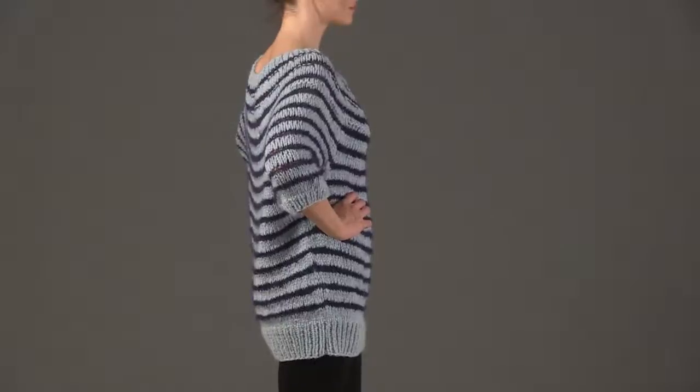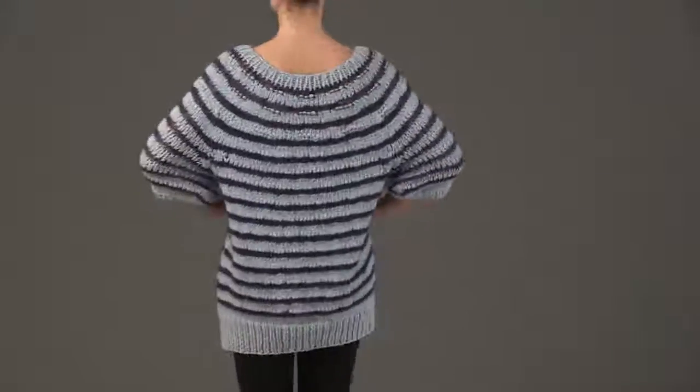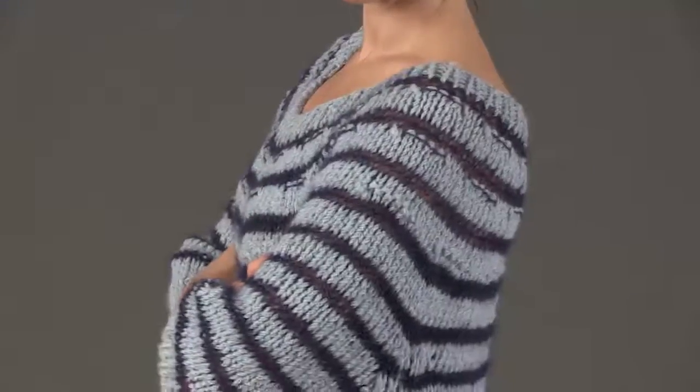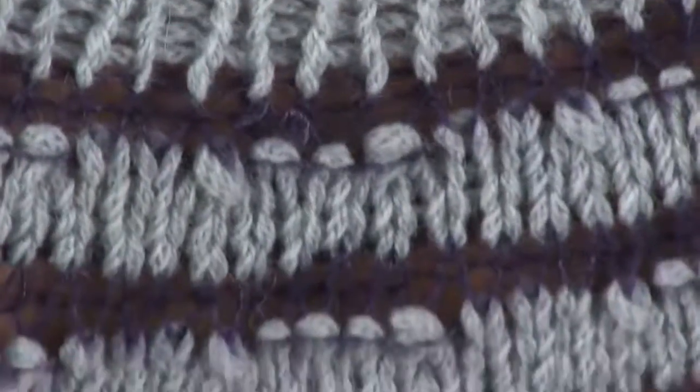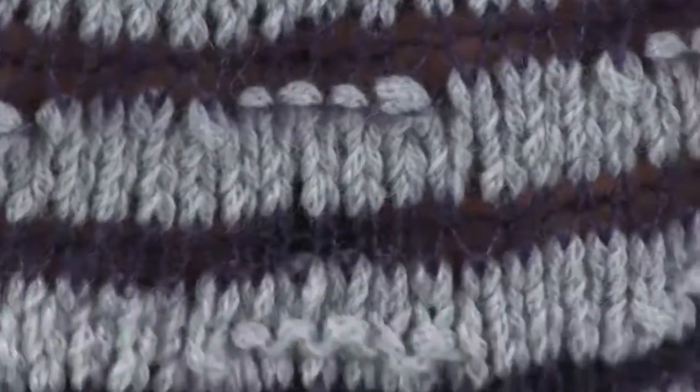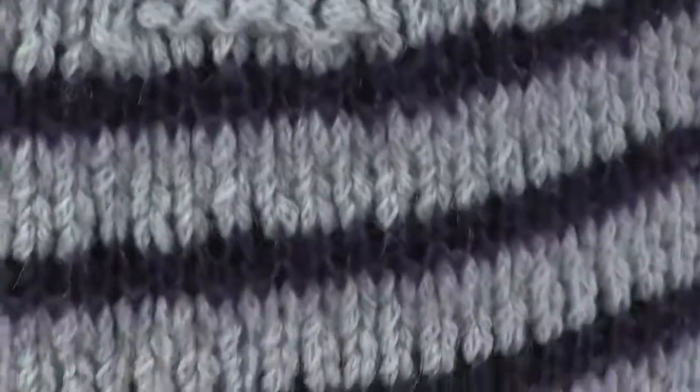Teresa Conway and Nell Bliss designed their oversized tunic to be worked with one needle size and two different weights of yarn by Debbie Bliss KFI. The bulky merino wool Paloma contrasts with Angel, a lace weight blend of silk and mohair. Front, back, and sleeves are all begun separately and worked in a striped pattern.